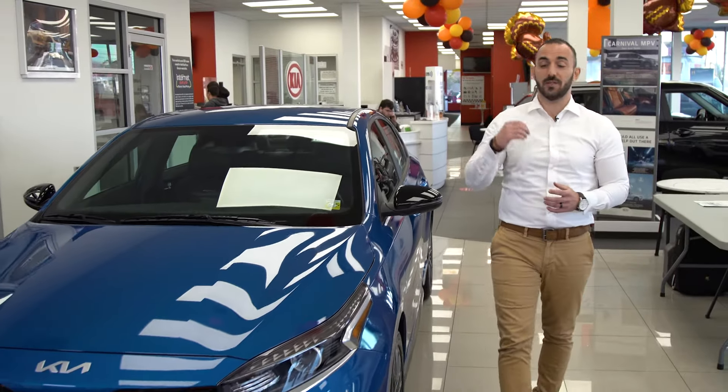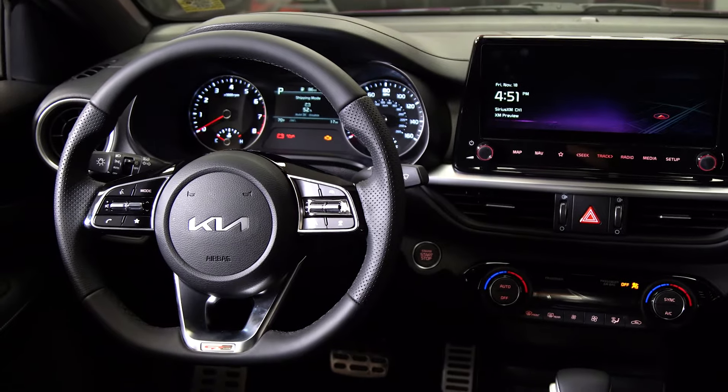Hello, my name is Karim from AutoWorld KIA and today we're going to be talking about the brand new 2023 KF40 GT-Line.